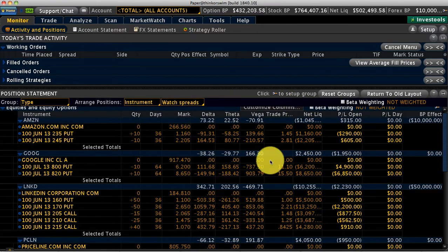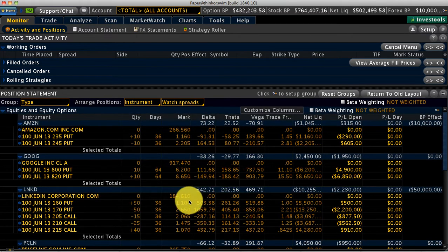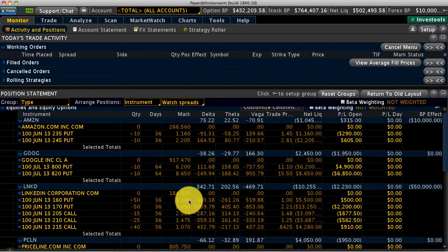On LinkedIn, like yesterday I switched it to a 170/160 because LinkedIn also looked like it was going up, but it gave back some of its gains. I booked a $1,700 profit when we closed the 150/145. Right now I have a little high positive delta, so I'm going to be concerned about that and look at how we can bring that positive delta down a little bit.